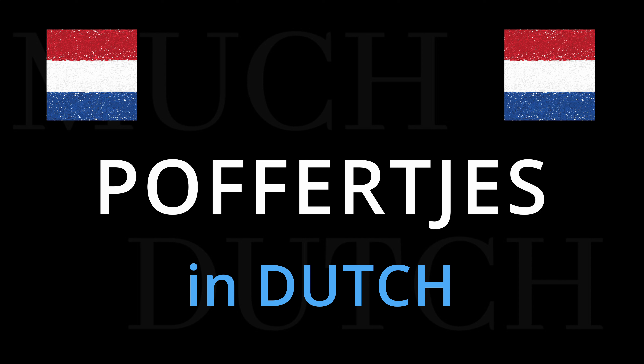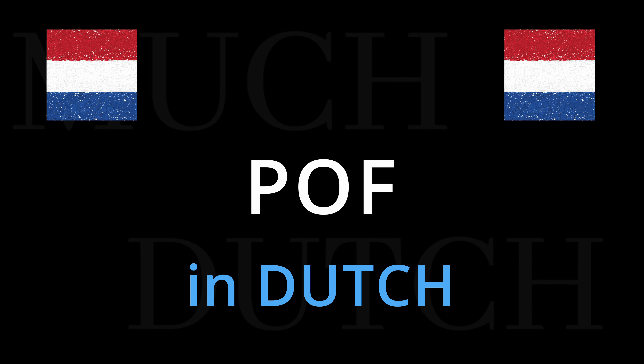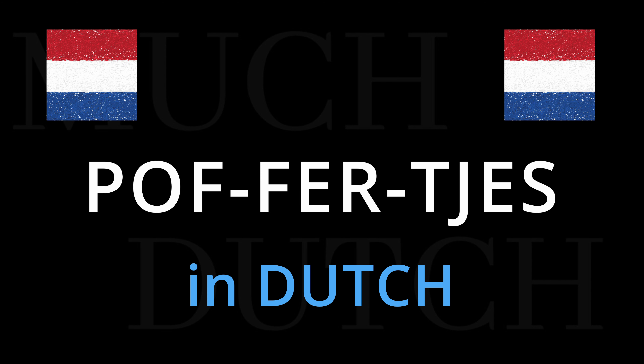This is how we say poffertjes. Poffertjes. The emphasis is on the first syllable: poffertjes. Poff-fer-tjes. Poffertjes.